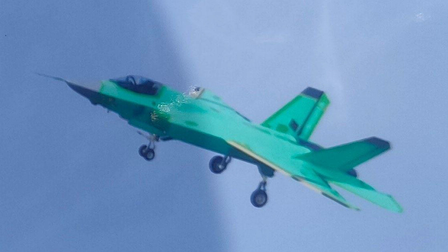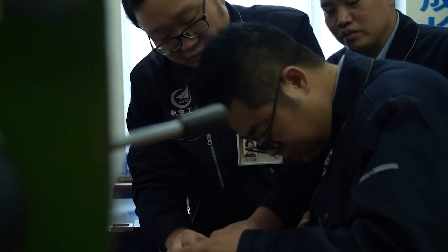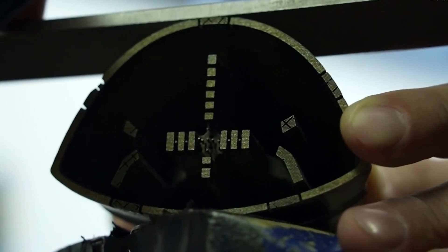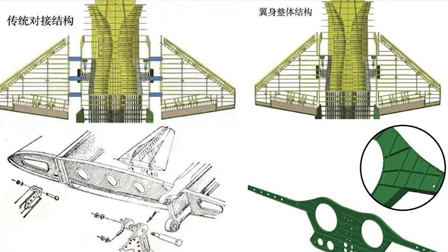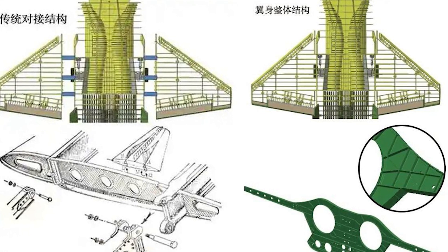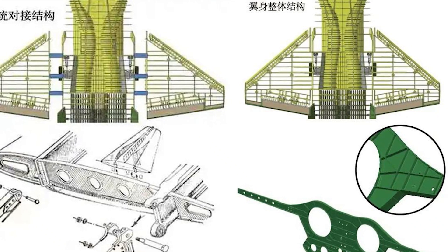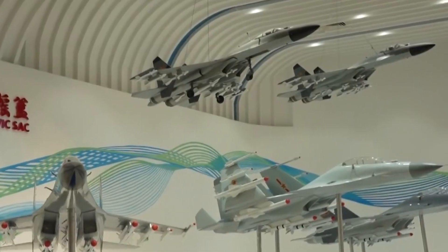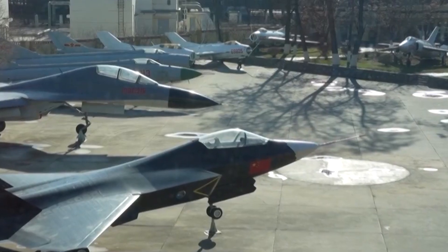It is said that the design of the J-35 adopts the aluminum alloy reinforced frame and wing beam integral parts integrated design and manufacturing technology. Parts were reduced by 50%, weight reduced by 38%, wing root height reduced by 25%, and manufacturing efficiency increased by more than 10 times. This increased the J-35's airframe strength and life, and effectively reduced fuel consumption.